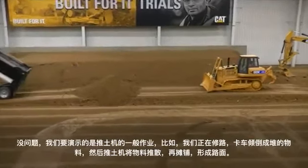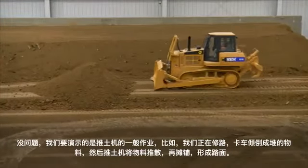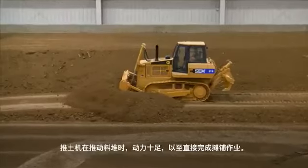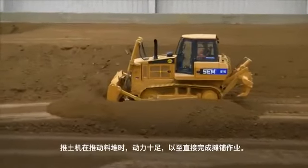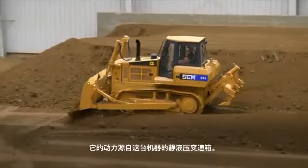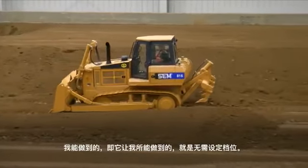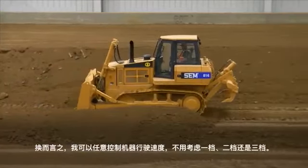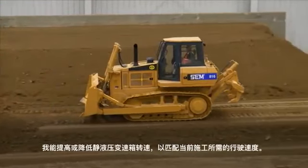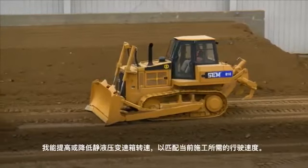What we're going to demonstrate here is a normal application for a dozer. We're building a road, so the truck hauls in material and the dozer knocks it down and spreads it to build that surface. As you notice, as I hit that pile, the dozer has plenty of power to push right through it in a spreading application. It gets that power from the hydrostatic transmission built into this machine. That hydrostatic does a lot for the operator — I don't have set gear speeds like first, second, and third. I have infinite control over my ground speed, and I can turn the hydrostatic transmission up or down to match the ground speed to the job conditions.